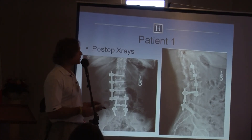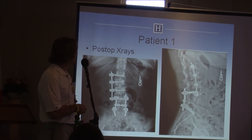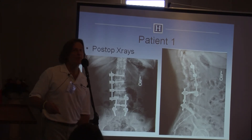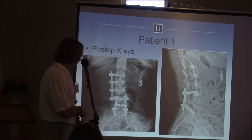I elected to treat her without taking out the existing hardware. Instead, I used lateral interbody devices through the lateral incision via three separate incisions, and the fixation rod was passed percutaneously. I didn't have to take out the old hardware.